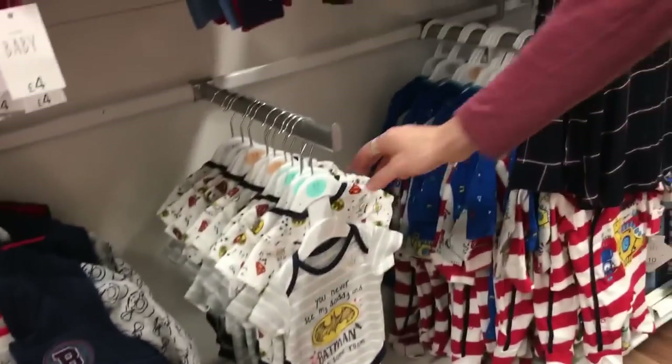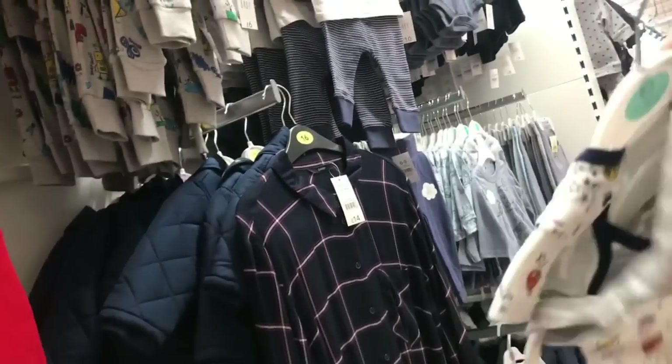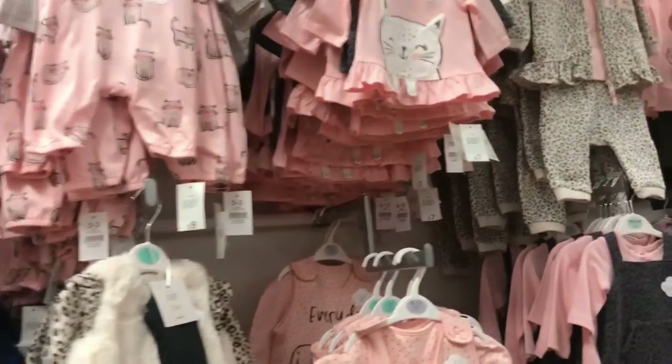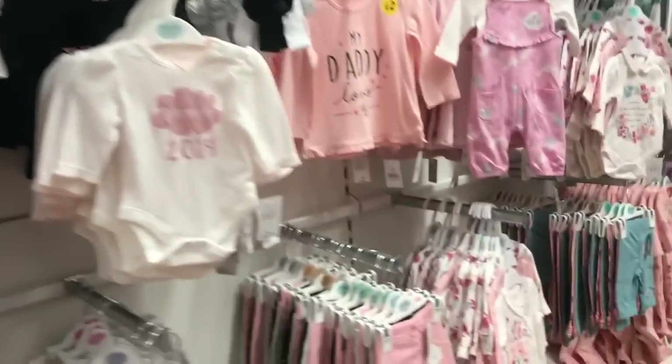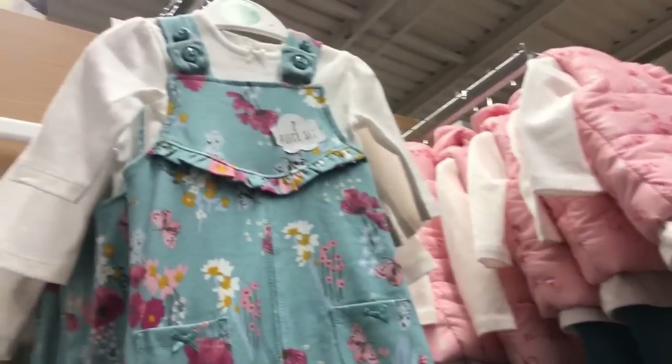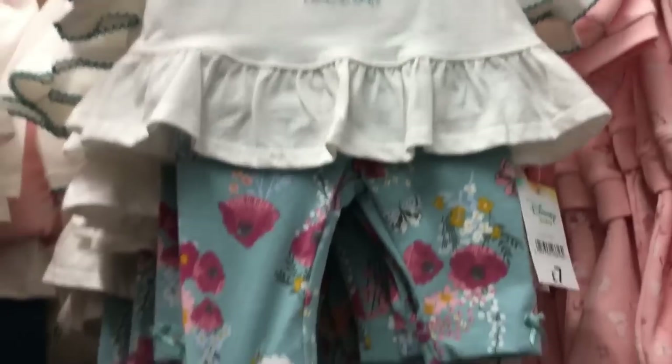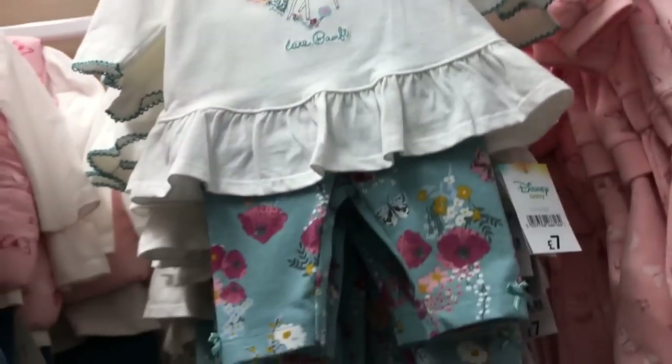Lauren loves Marvel and DC, so he's just looking at the little DC baby grows — like Batman ones. Over here they had some little Winnie the Pooh tops, this one's got Piglet and Eeyore on — just thought they were really cute — and then some little pants for £7. I'm now looking at the girls section to see if there's anything nice for Alice. I love this little Marie set, these are really cute. I love the colour of that one, really nice for spring. And this little Bambi outfit is really nice, it's only £7 — I just love that greeny colour.